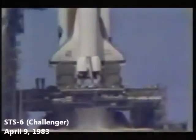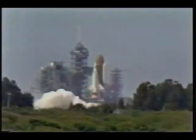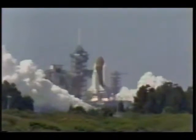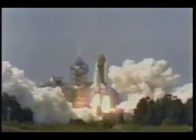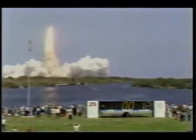10, we are go for main engine ignition. 7, 6, we have main engine ignition. 4, 3, 2, 1, 0, and liftoff. Liftoff of the orbiter Challenger in the sixth flight of the space shuttle. The shuttle has cleared the tower. Challenger's underway with our whole program. Houston copies, Challenger.